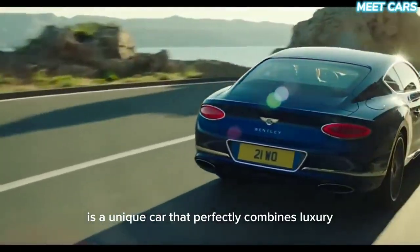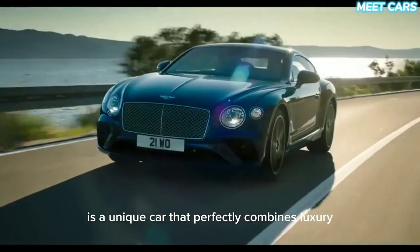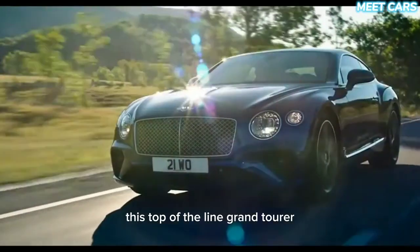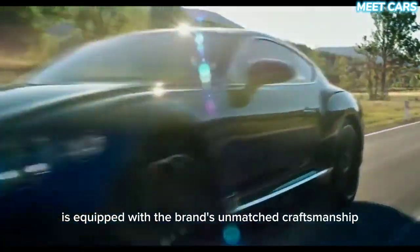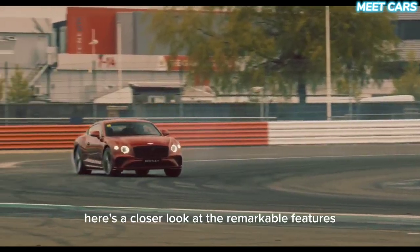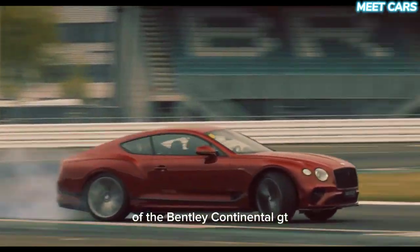The Bentley Continental GT is a unique car that perfectly combines luxury, performance, and elegance. This top-of-the-line Grand Tourer is equipped with the brand's unmatched craftsmanship and engineering capabilities. Here's a closer look at the remarkable features of the Bentley Continental GT.